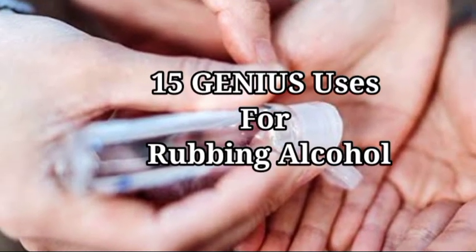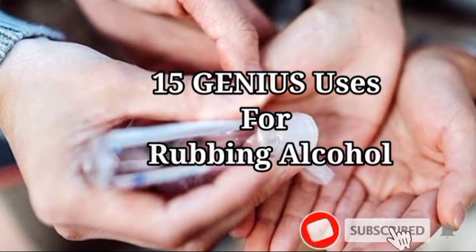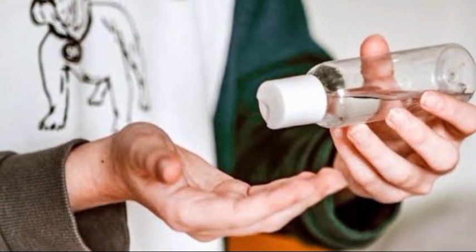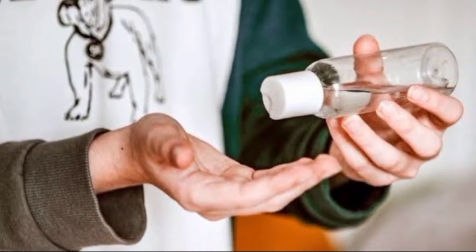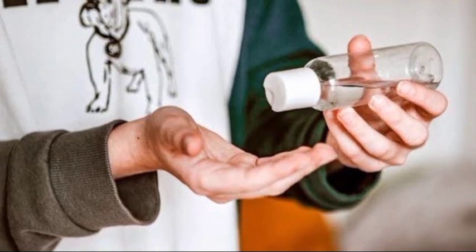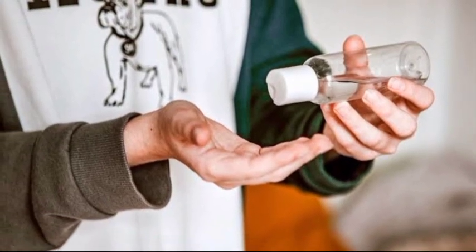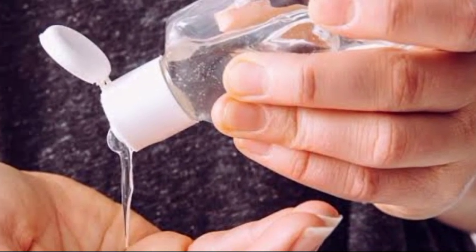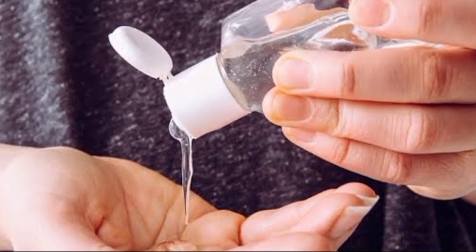15 Genius Uses for Rubbing Alcohol. You've probably seen it on the shelves of your local pharmacy, but would it surprise you to learn that rubbing alcohol has many more bizarre applications than just treating cuts and scrapes? Today, we're sharing our favorite uses for this medical marvel, including first aid, cleaning, beauty, and more.